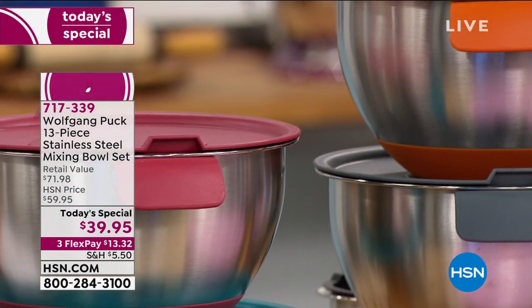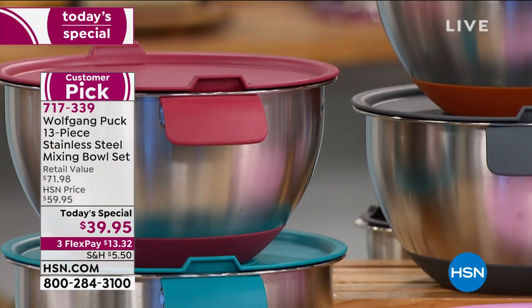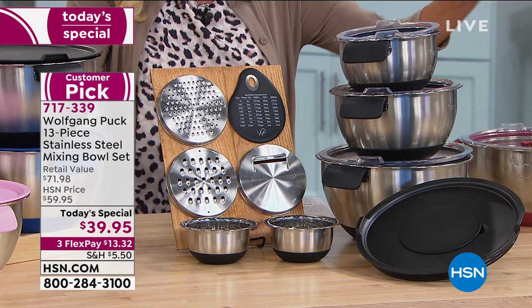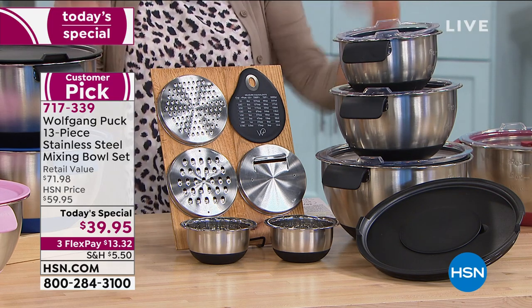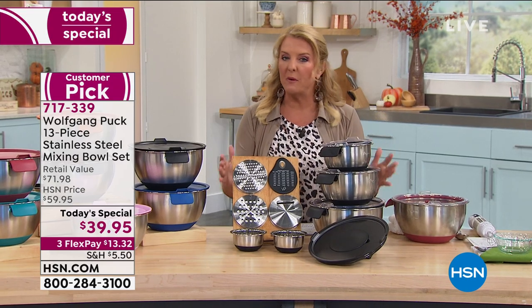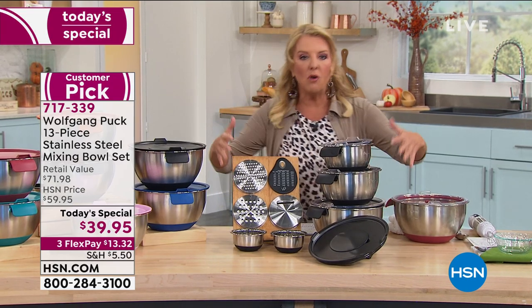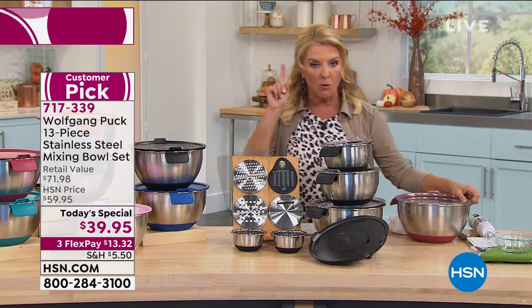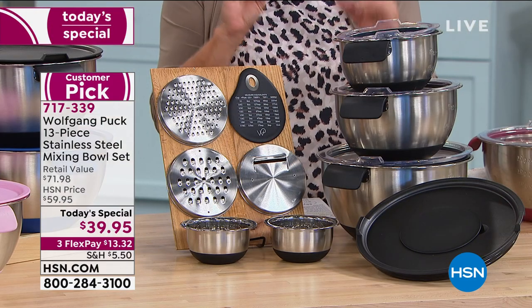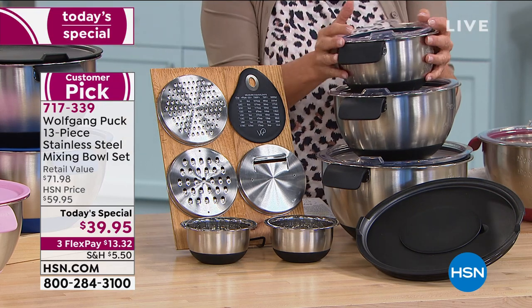This has created the number one best-selling bowl set we offer across all brands here at HSN. They're brilliant. He took something that everybody loves to begin with — sturdy, strong, durable, and fabulous — and tonight he's made them even better, adding a whole lot of firsts we've never included before. Let me show you what you're ordering tonight because this is a one-day price, and I'll show you how incredible the value is in a comparison.